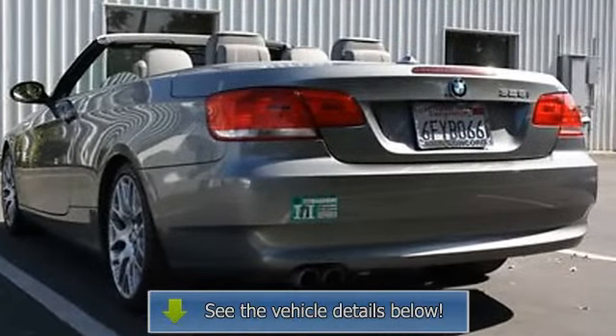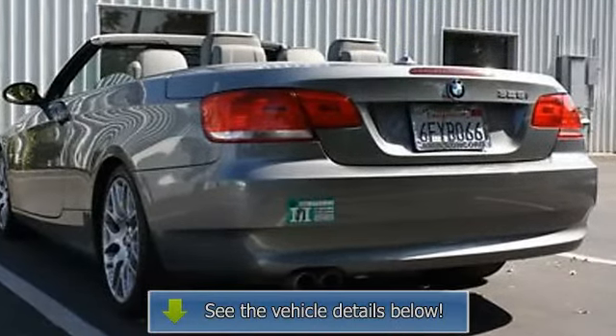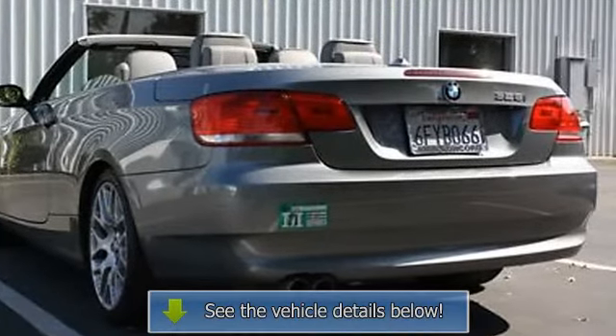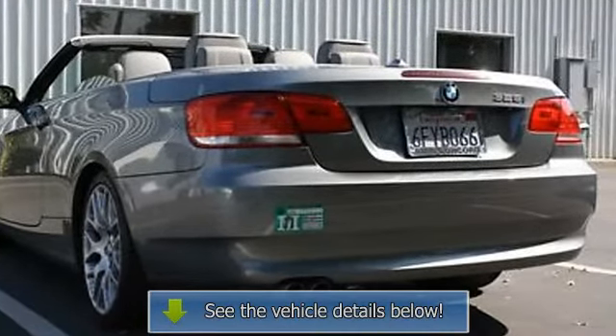Sports leather steering wheel with paddle shifters, heated front seats, navigation system with real-time traffic information, and voice activation.